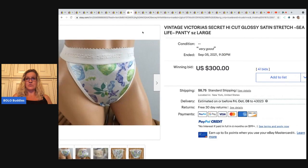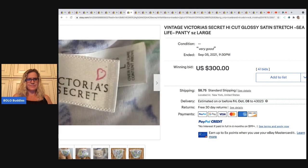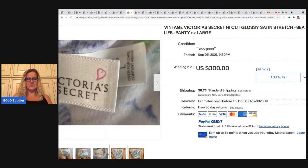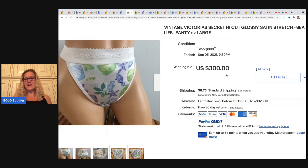Here's another one — Victoria's Secret satin stretch. I don't know if these are the second skin satin, but again the tag looks almost brand new and it doesn't appear to ever have been worn. $300 with 41 bids on those.